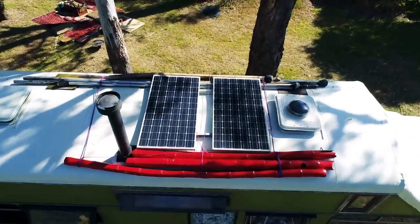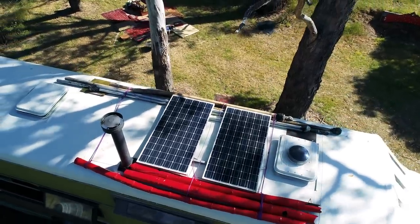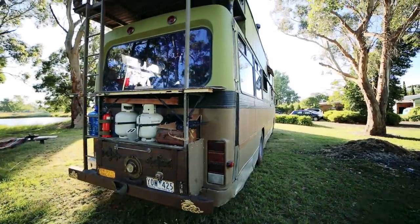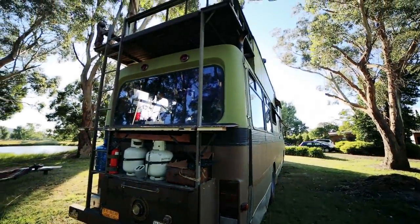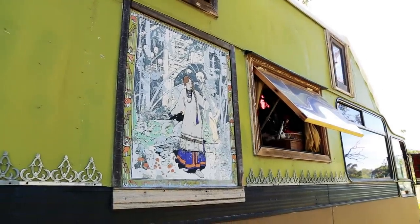So you mentioned the solar panels — is this an off-grid bus? It is. We just have a battery bank inside and a couple of solar panels; it's enough for us. And you can see already from the outside this is no ordinary bus. You've got some really unique looking windows on here.